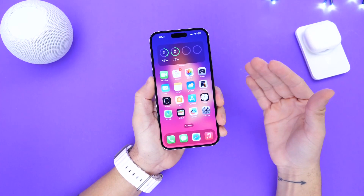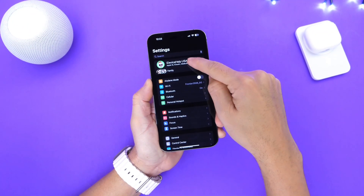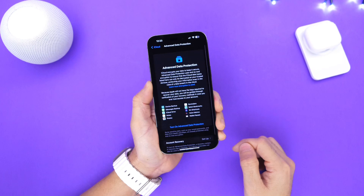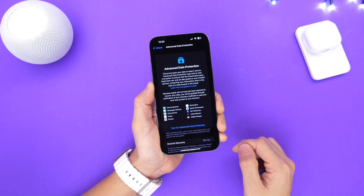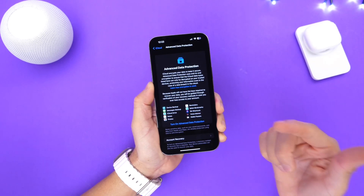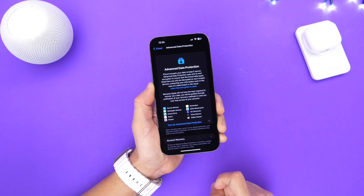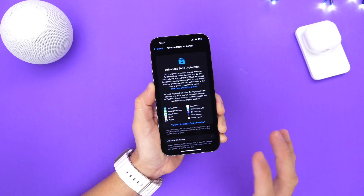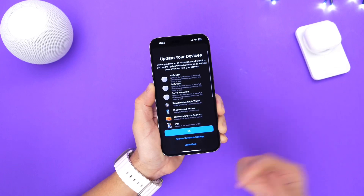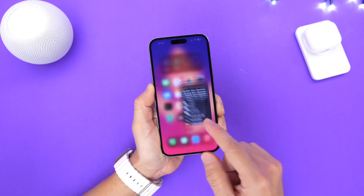Last but not least, one of the most important features in iOS 16.2 in my opinion is the Advanced Data Protection feature under iCloud settings. Go into your iCloud account and scroll all the way to the bottom — you have Advanced Data Protection. This includes additional data protection for things like Notes, Photos, and Messages. All these options have now been added to end-to-end encryption for iCloud data protection. Make sure you turn this feature on to stay protected. It is easily one of the biggest features in terms of privacy and data protection with iOS 16.2, and all your devices and data will be protected.